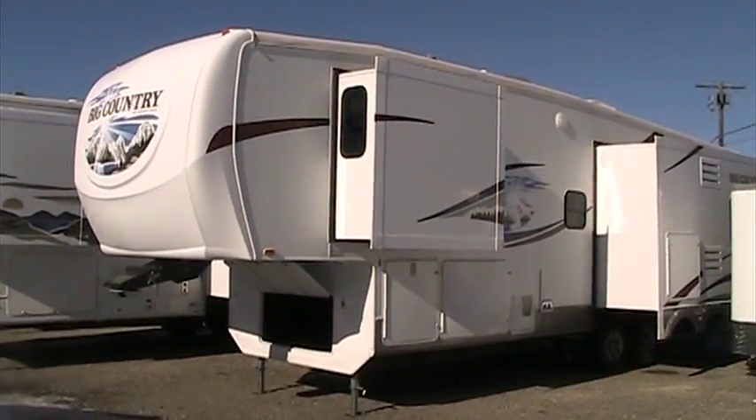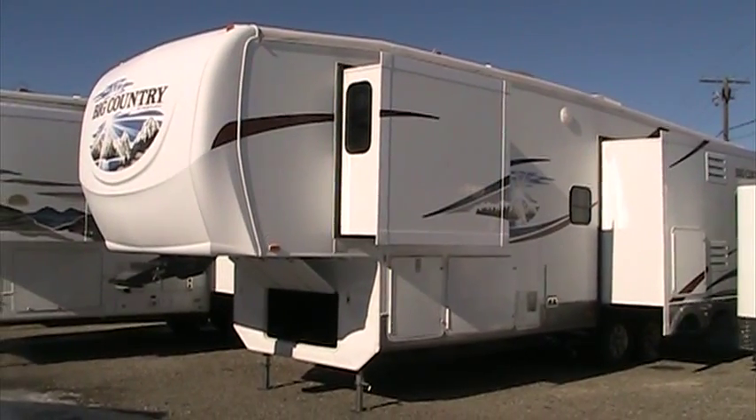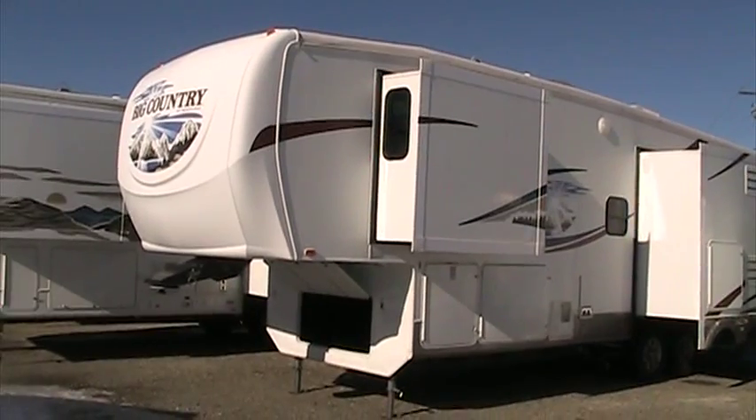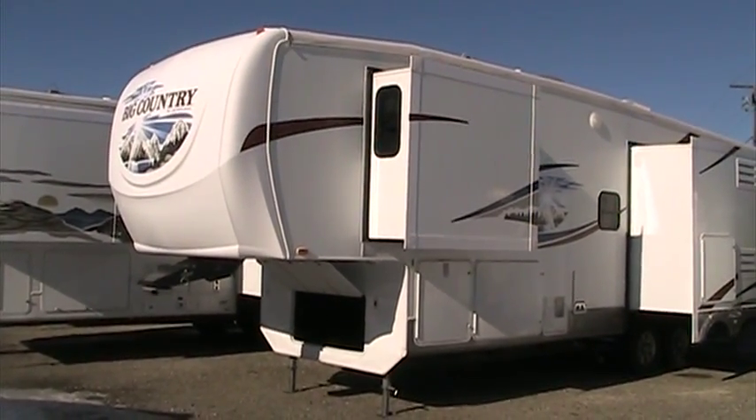Welcome to Rocky Mountain RV on just a beautiful sunny day here in southwest Montana. Today I'd like to take a minute to walk you through our pre-owned 2008 Big Country 3250 TS fifth wheel by Heartland RVs.